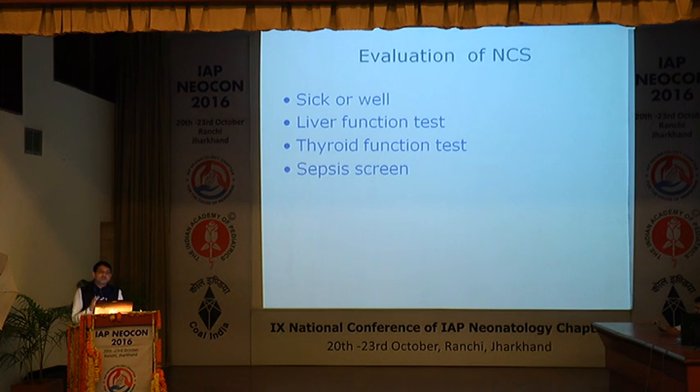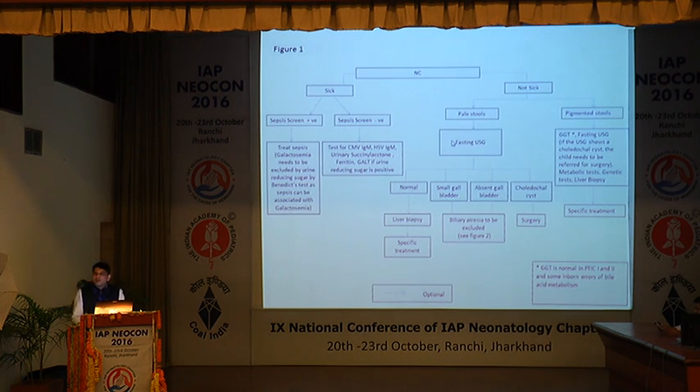How do we evaluate a baby with neonatal cholestasis? First and foremost, ask whether the baby is sick or well. If the baby is sick, the diagnosis goes in another direction; if well, it is usually limited to biliary atresia. The first three investigations in any baby with neonatal cholestasis are complete liver function test with GGT, thyroid function test, and urine substance screening, because the majority of causes are limited to these. The Indian Academy of Pediatrics Pediatric Gastroenterology Chapter has come up with a beautiful algorithm. If the baby is sick, do a sepsis screening. If positive, it could be neonatal bacterial septicemia or galactosemia — always rule out galactosemia.